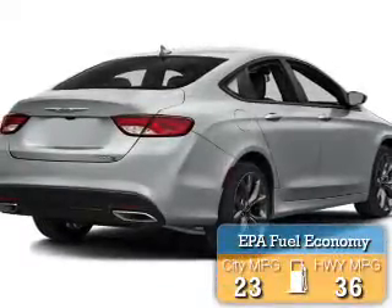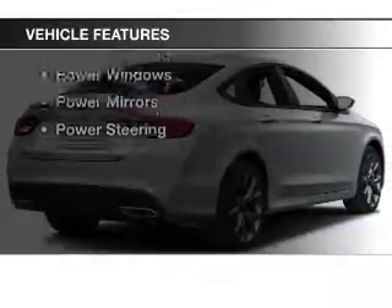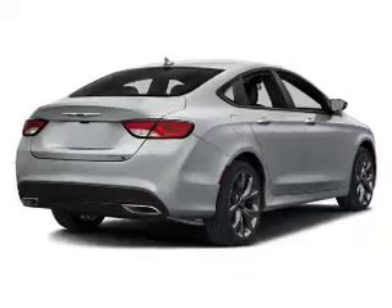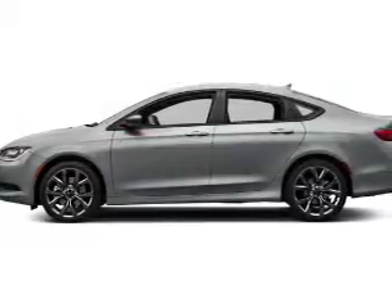Great fuel efficiency saves you money by requiring fewer trips to the gas station. The features include push button start, cruise control, keyless entry, a trip computer, air conditioning, power windows, power mirrors, and power steering.